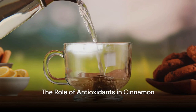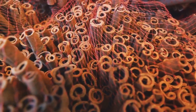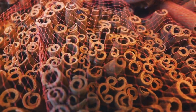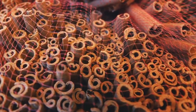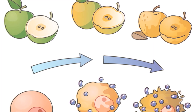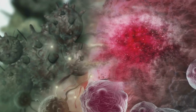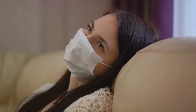Let's delve into the antioxidant properties of cinnamon. Cinnamon is packed with antioxidants, those wonderful little compounds that help to reduce oxidative stress in our bodies. You might be wondering, what's oxidative stress, and what's it got to do with diabetes? Well, oxidative stress occurs when there's an imbalance between the production of free radicals and the body's ability to counteract their harmful effects. These free radicals can cause damage to cells and tissues, leading to various health issues, including diabetes.